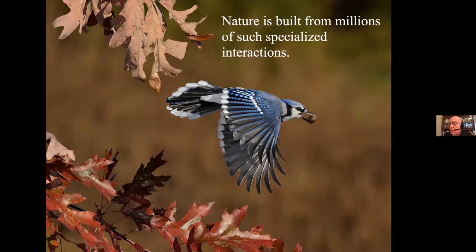Jays don't have great memories. They'll store up to 4,500 acorns every fall but only remember where about 1,500 of them are. So they end up planting about 3,000 oak trees every single fall, every single jay.